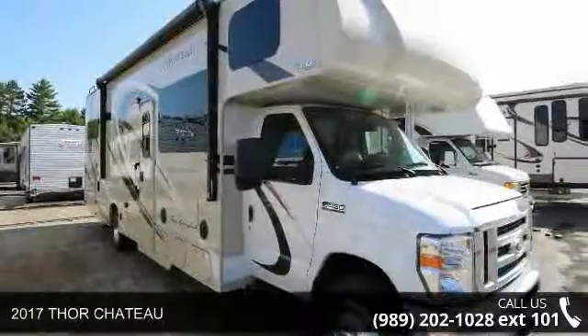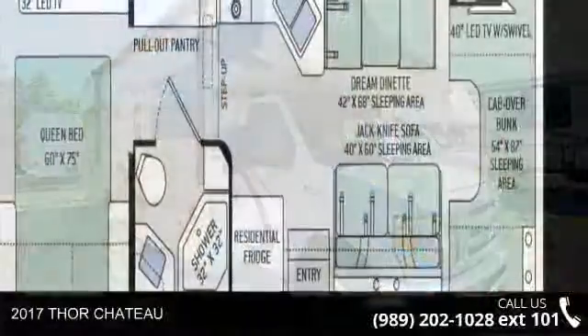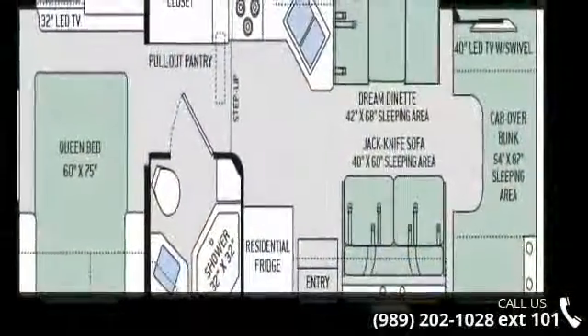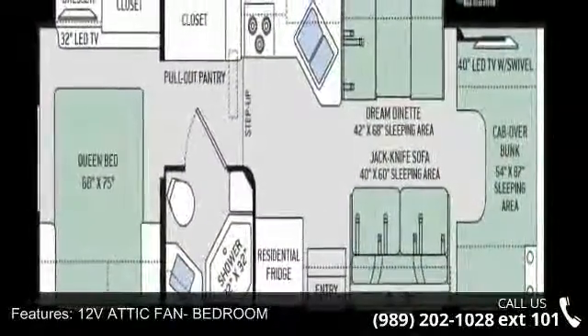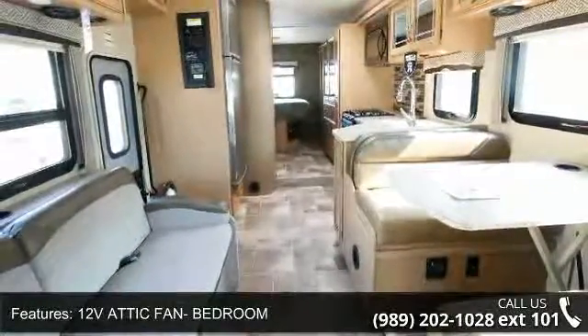Imagine yourself in this 2017 Thor Chateau. For those looking for a feature-packed motorhome, look no further. Here we have the standard for style, quality, and driver comfort in Class C RVs.